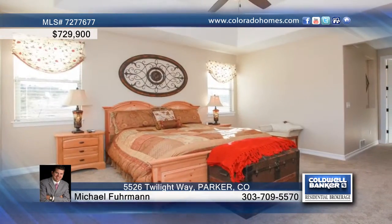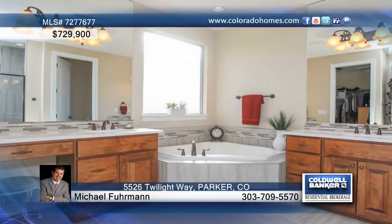Plus an additional main floor bedroom that would work great as a study. Two additional bedrooms and bathrooms, plus a loft, complete the upper level.